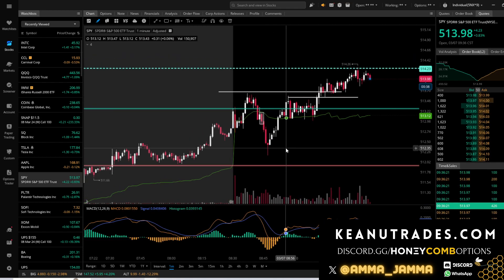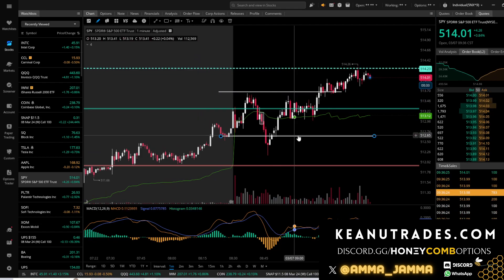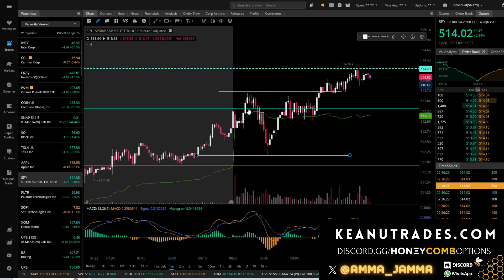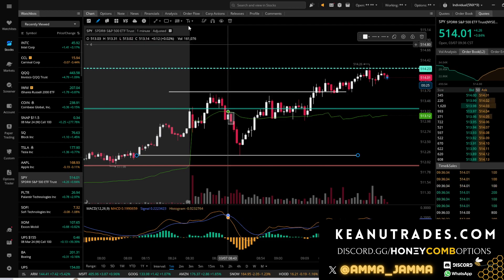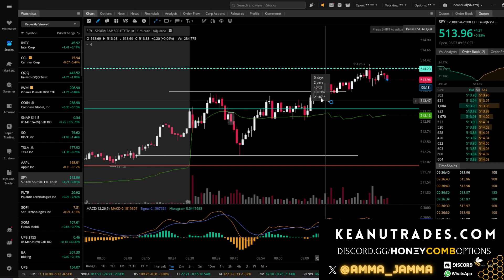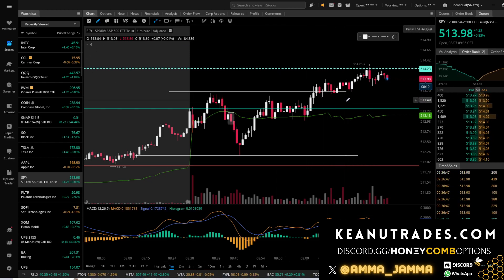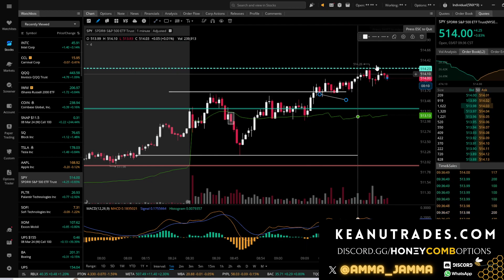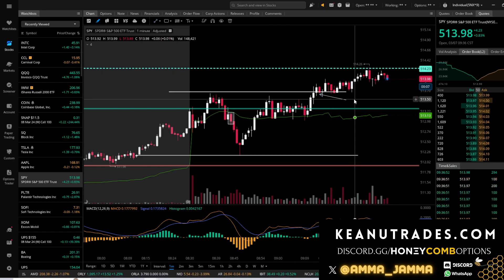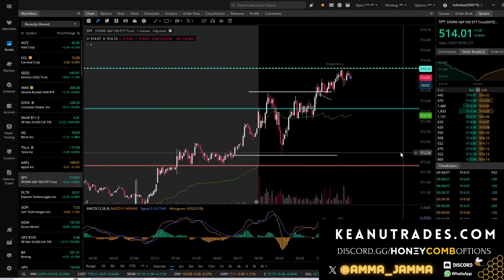If we rewind to about this area right here, as we came down and bounced, this green line was our original call entry and we couldn't get confirmation through this entire range. We waited, had the breakout candle, the pullback candle, and then took our entry right there on that third candle.